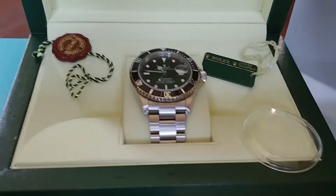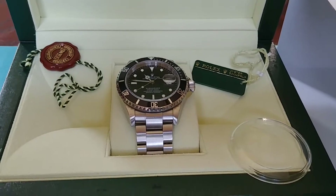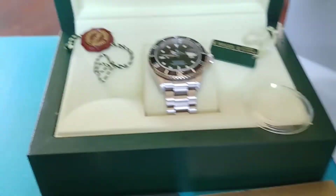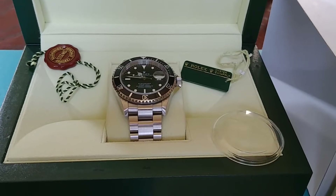It could even be a 2009, but from what I recall, the 2009s were V serial numbers. This is an M serial number. They're random transitional models.